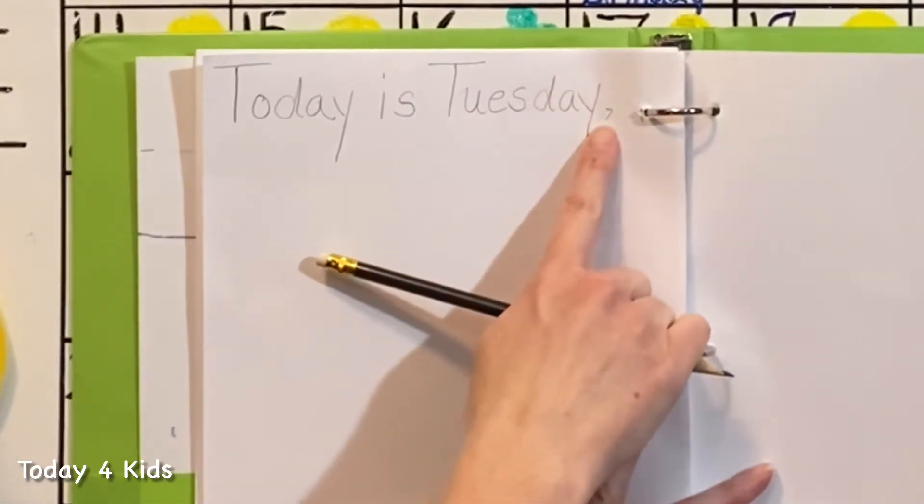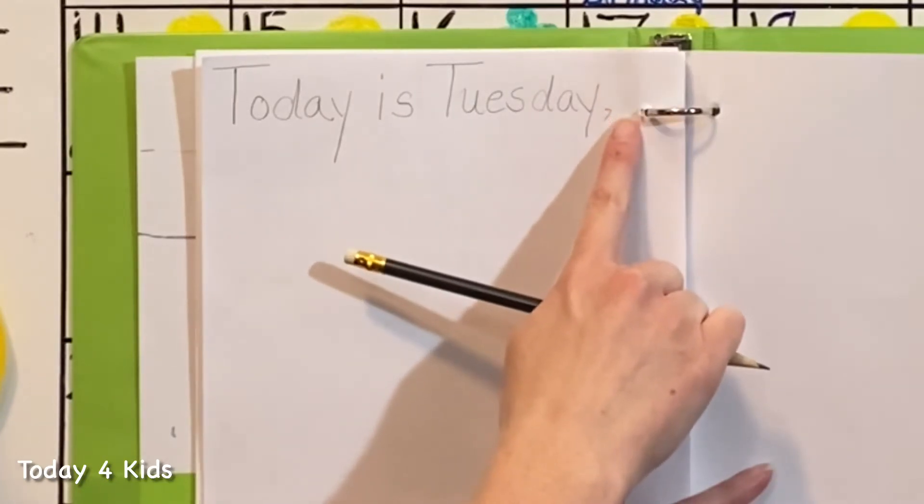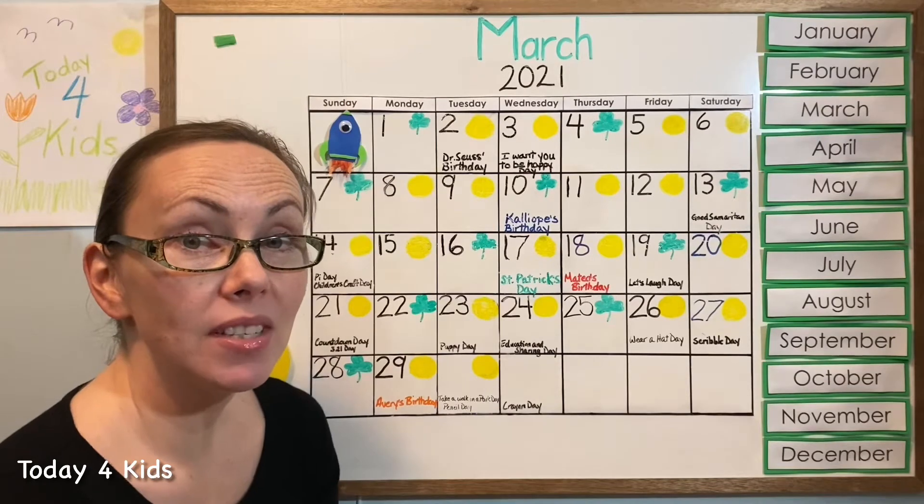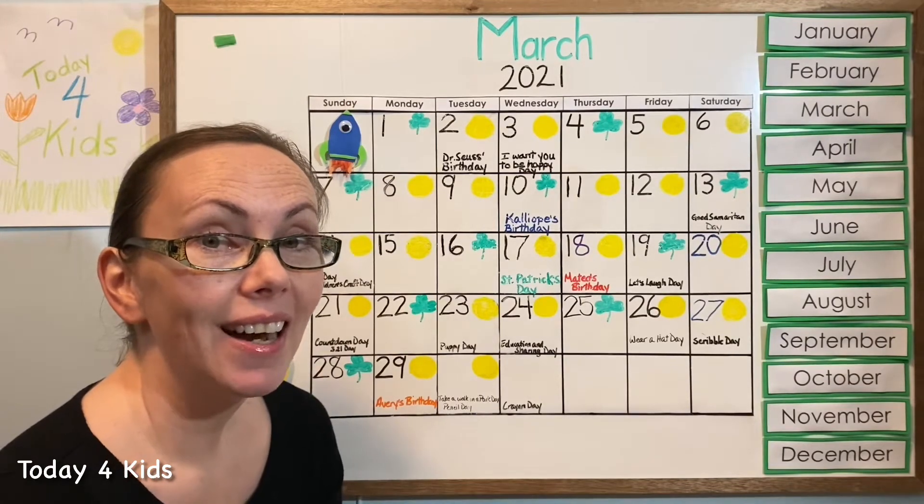The next word is going to be Tuesday — capital T because it's the name of our day — U-E-S-D-A-Y. And then a comma, and that comma is going to remind us to pause before we say the next word. The next word is going to be our month.